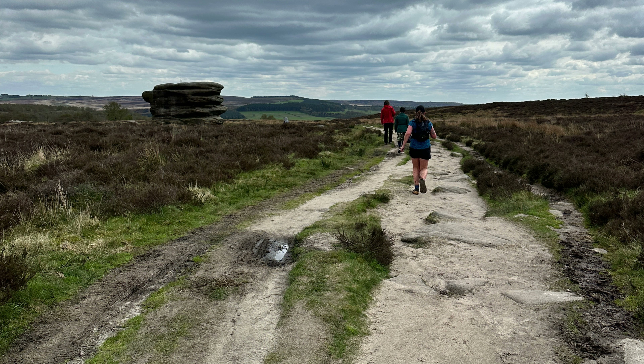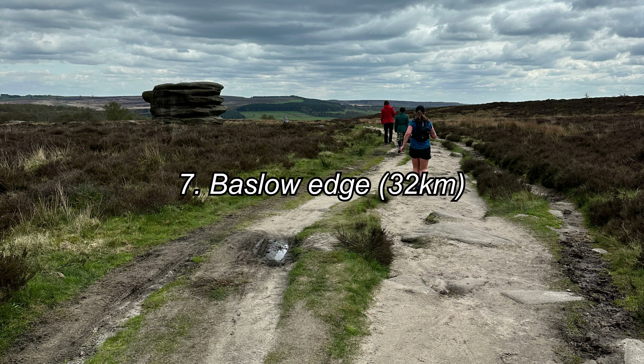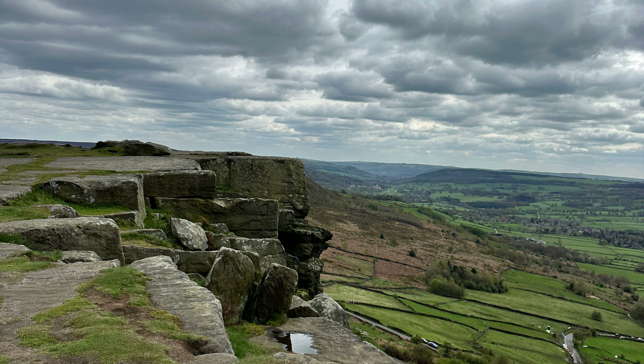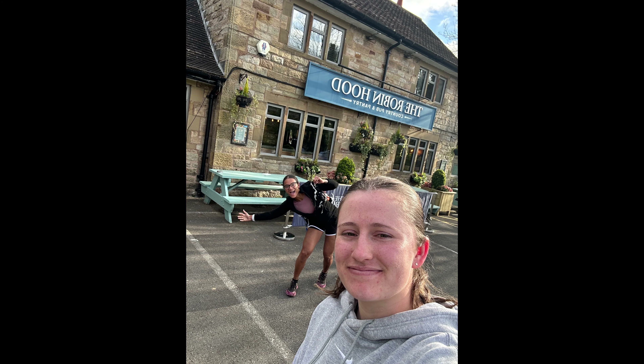After leaving Curbar Edge, the next stop was Baslow Edge. And after Baslow Edge we pressed on to Gardom's and Birchens Edge, but we were absolutely done in by then. So I think we just took a picture of the last one, Birchens Edge, which was here. And then we headed down to the pub for a well-deserved beer.